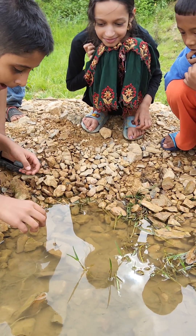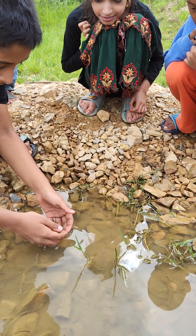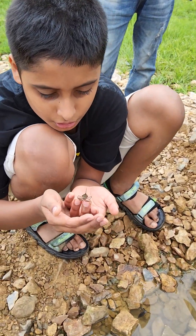Whoa! Here are a bunch of them! First I'll pick up this young one. This is a young water scorpion.